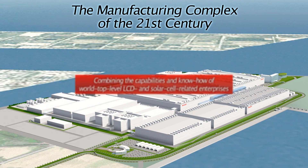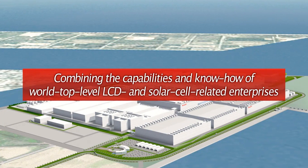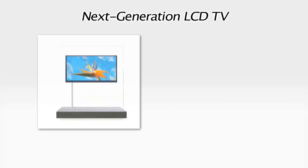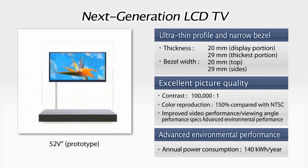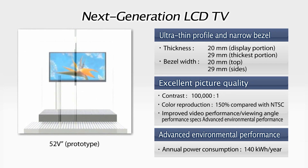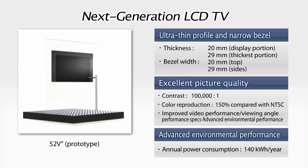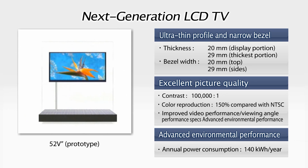We hope that you enjoyed this quick preview of our 21st century industrial complex. By combining the capabilities and expertise of world-level LCD and solar cell-related enterprises, we hope to steadily expand our business. What's more, we have recently succeeded in creating a prototype of a next-generation LCD TV that combines one-of-a-kind LCD technologies developed and nurtured by Sharp over the years to deliver major advances in picture quality, thinness, and reduced environmental impact.